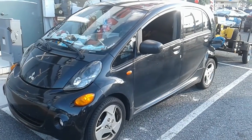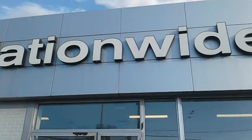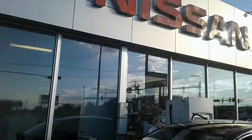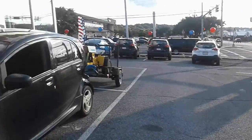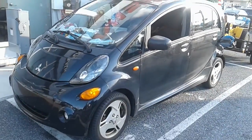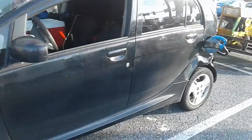All right, we're going to do another day in a life. Charging at the Nissan Nationwide, here at the Yurkin Tomatoes, right in the sunlight. So I'm getting a free level 3 charge.